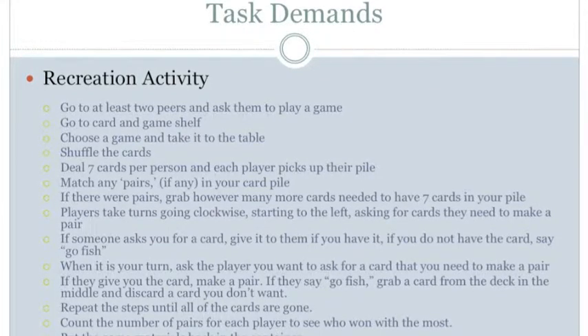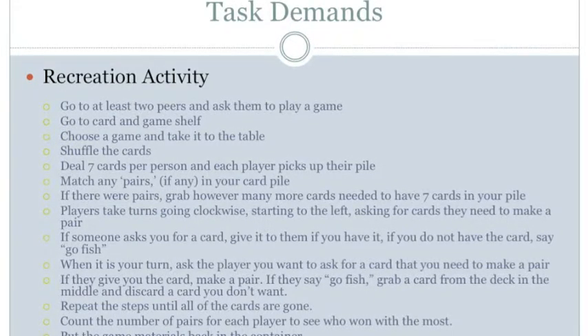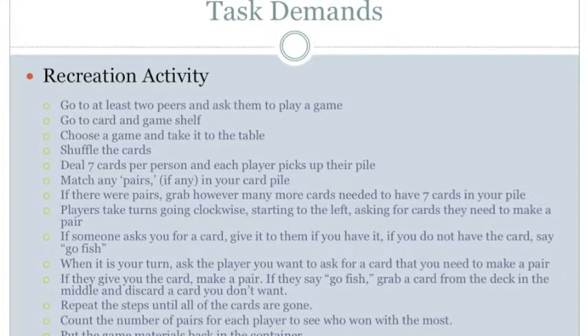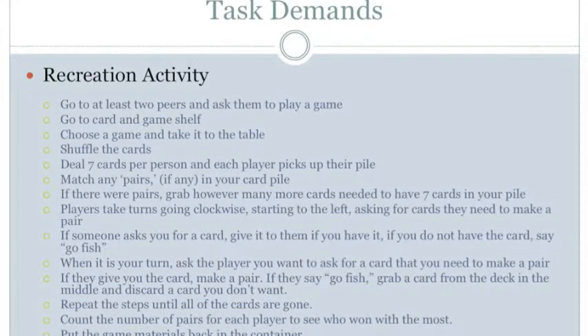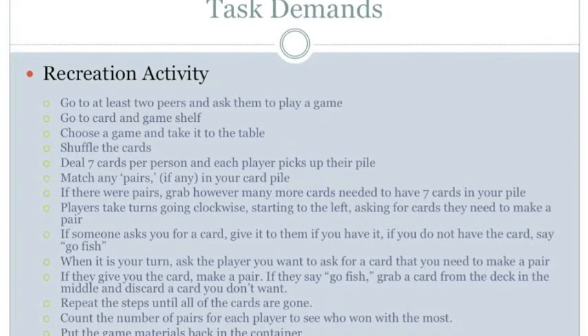The next step — if there were pairs — is to grab however many more cards are needed to have seven cards in your pile at all times. For perception, see any more cards needed and the deck of cards in the middle to grab from, and hear conversations. For manipulation, use hands to hold cards while counting if more are needed, then pick up additional cards from the deck and add them to your pile. For positioning, maintain balance in an upright sitting position. No mobility demands.